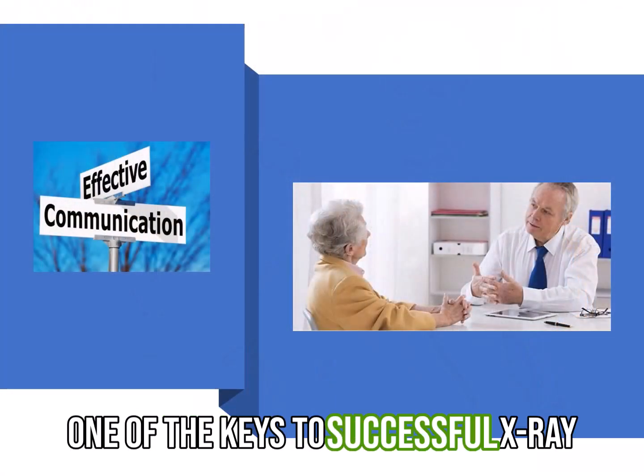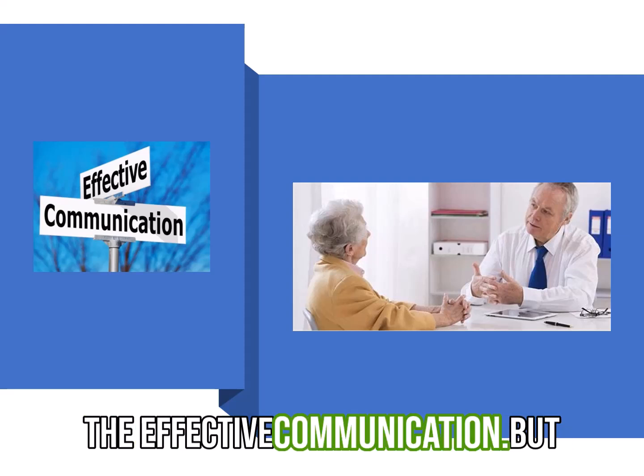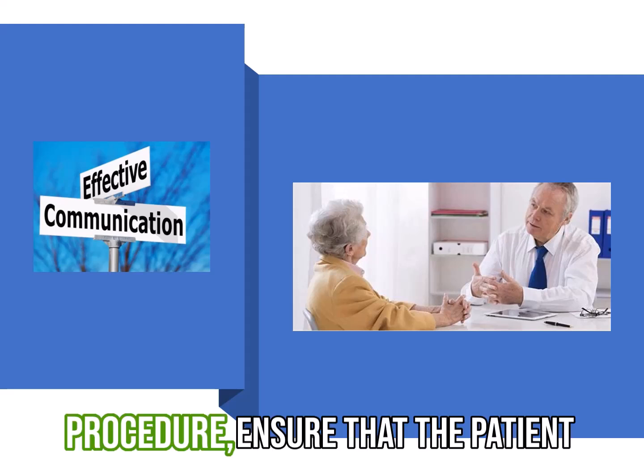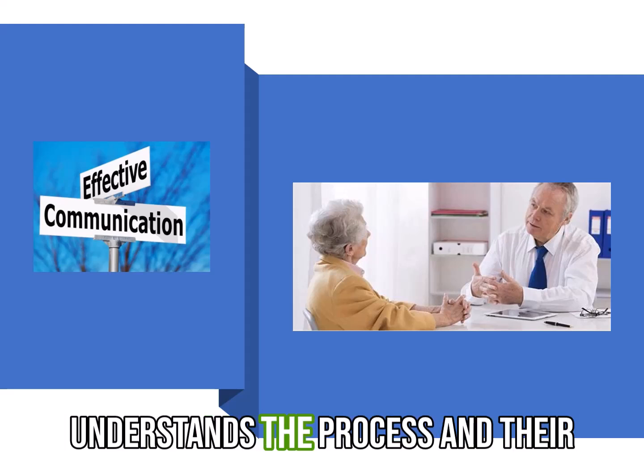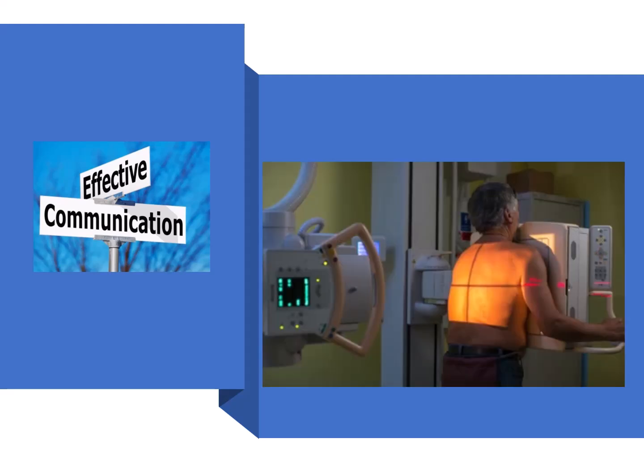One of the keys to successful x-ray positioning with elderly patients is effective communication. Before starting the procedure, ensure that the patient understands the process and their role in achieving the ideal position. Obtain their consent and address any concerns they may have. Clear communication builds trust and helps reduce anxiety. It is also important to explain the potential benefits of the procedure to motivate the patient to cooperate. Remember, positive and compassionate communication goes a long way.